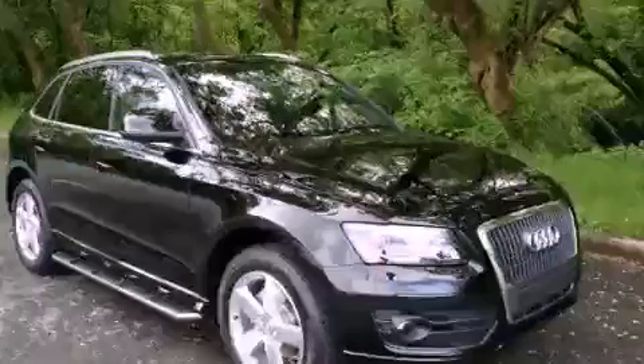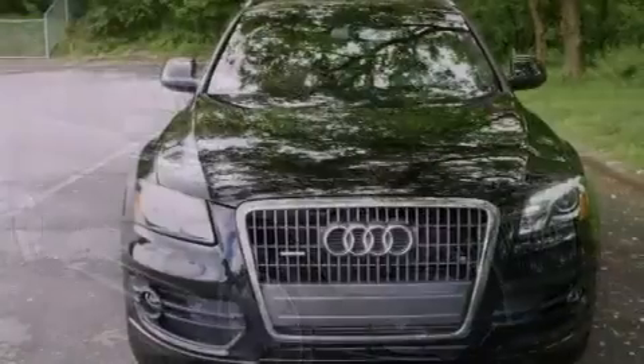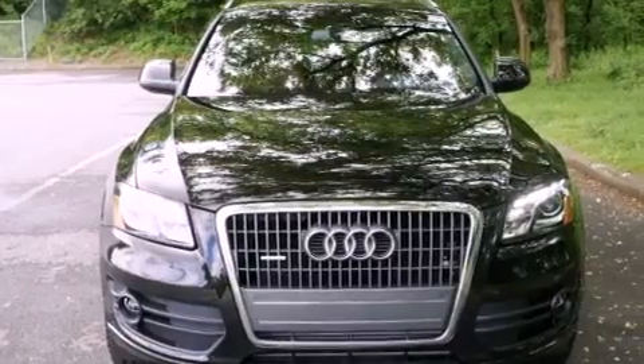This is a brand new 2012 Audi Q5. Safety, space, and comfort.